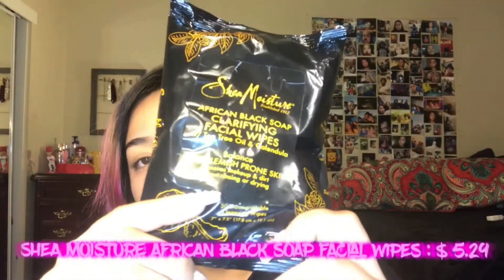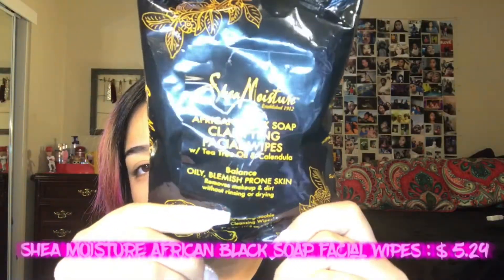This is my face wash and this is the first step in my skincare routine. If I don't feel like using my face wash, I use these Shea Moisture African Black Soap Clarifying Facial Wipes. I do get these from Walmart as well, and I really do like these. I think the only thing that I don't like about this is the smell, but they're really good at cleaning my face.